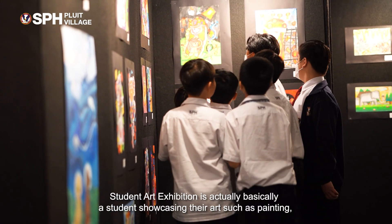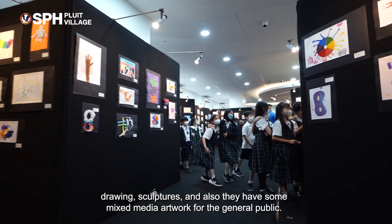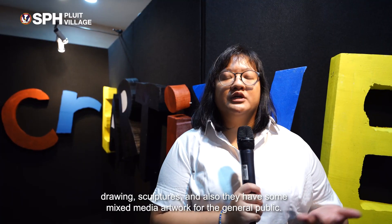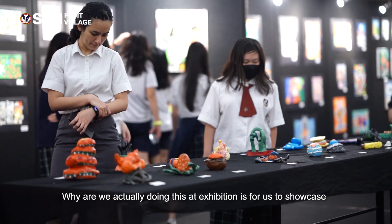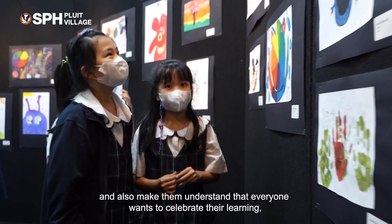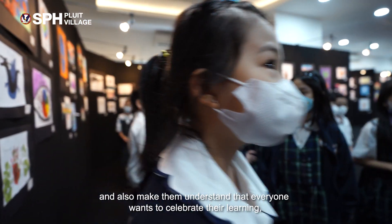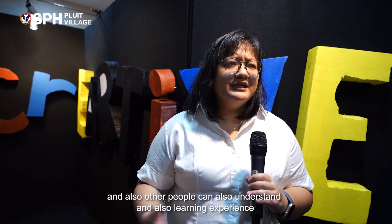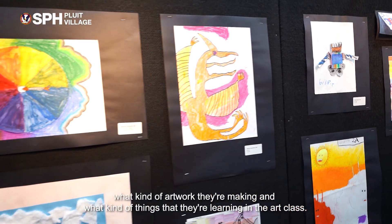This student art exhibition is basically students showcasing their art such as painting, drawing, sculptures, and also some mixed media artwork to the general public. We are doing this art exhibition to showcase their work and make them proud, and also help other people understand and experience what kind of artwork they're making and what they're learning in art class.